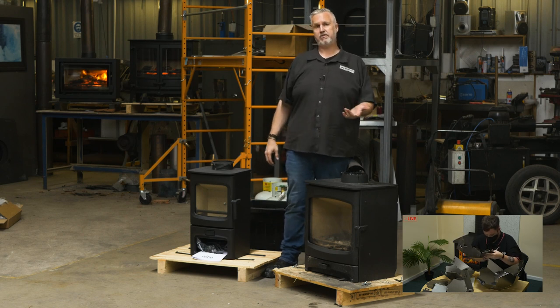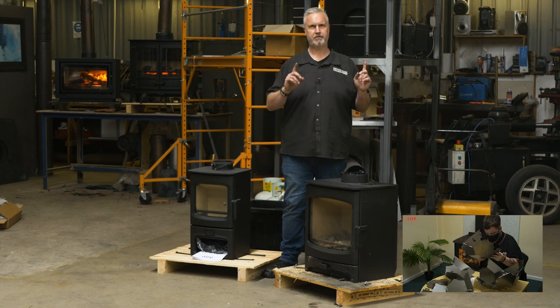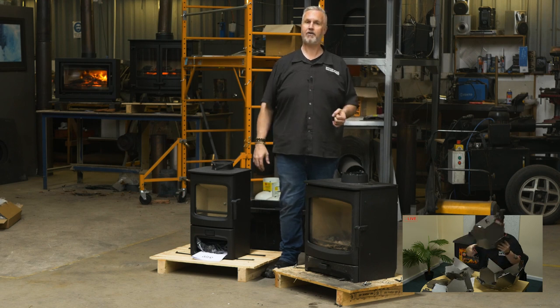Before we hand back over to Future Greg, I'm actually going to throw to — past Hugh. Guys, I'd love to introduce you to Hugh Wells, the owner and director of Charnwood in England.